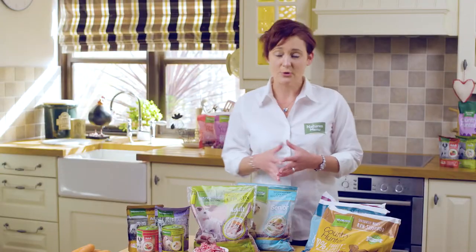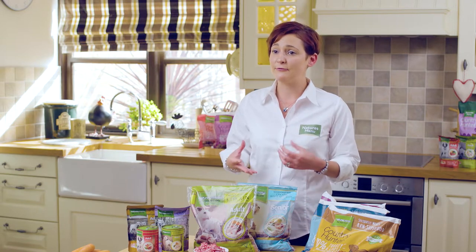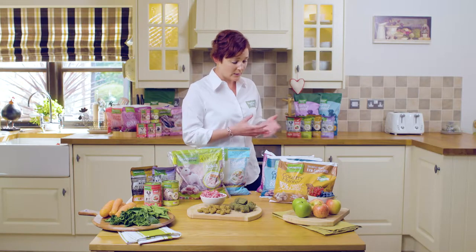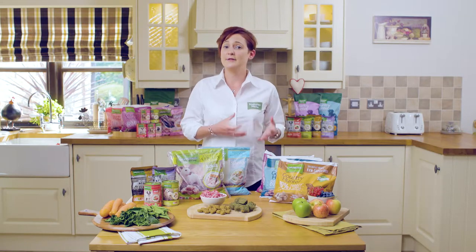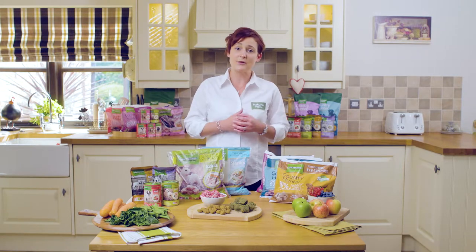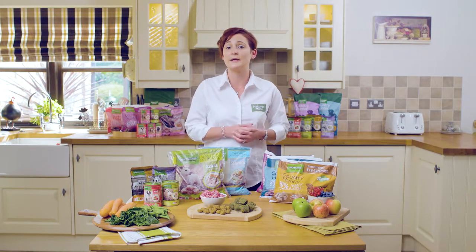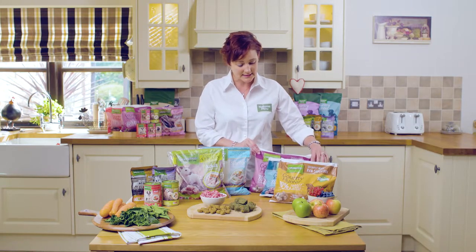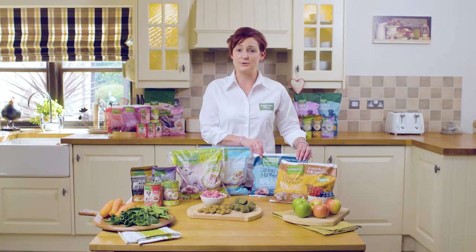If your dog needs a more specialist diet such as grain free, gluten free, or has allergies to specific proteins such as lamb or chicken, we have our Country Hunter range. Everything within our Country Hunter range is grain and gluten free, and we also have single protein options which still provide a complete and balanced diet, such as our Country Hunter venison nuggets and our Country Hunter duck nuggets.